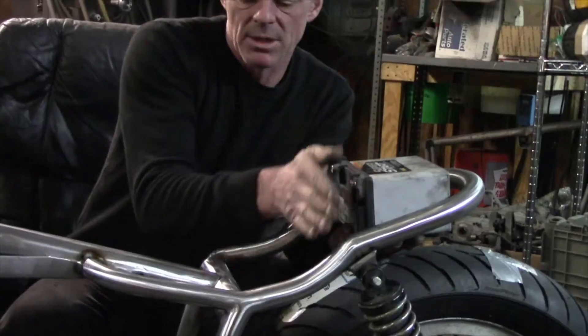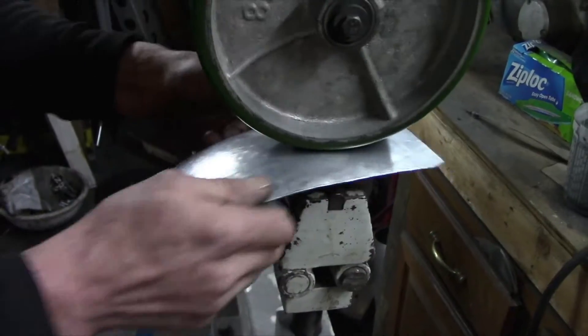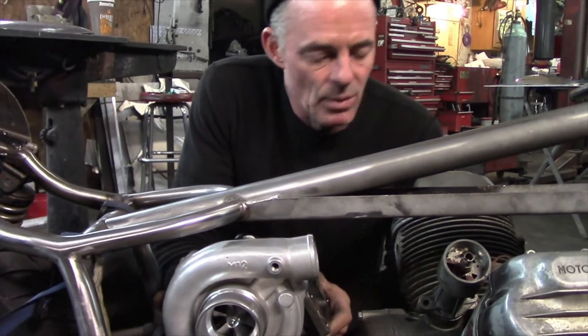The extensive metalwork and fabricating that goes into this build is just a crazy amount of labor. Rod Smith has designed everything — building the gas tank by hand, building the fenders, building the dustbin, and then on top of that, this madman adds in a turbo.